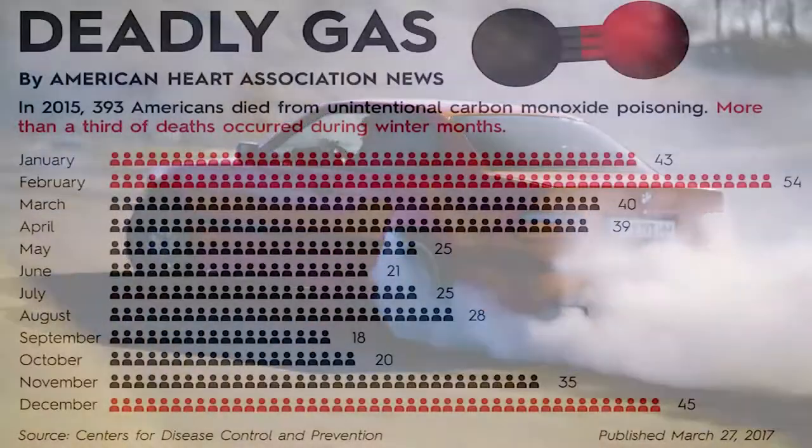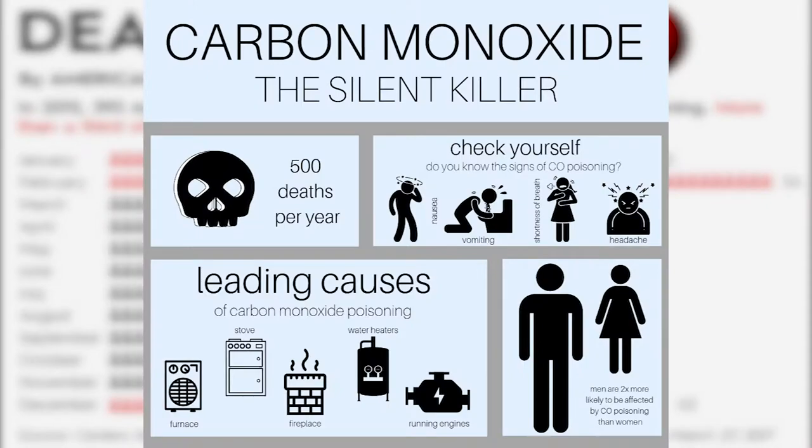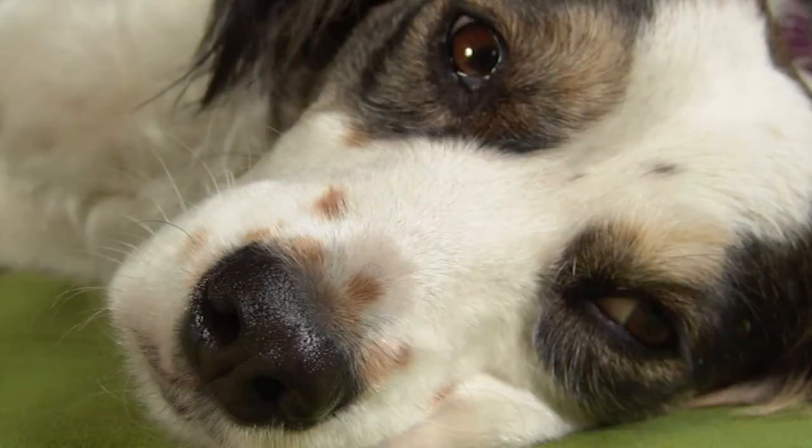Carbon monoxide poisoning can be seriously dangerous for you and your dog. Thousands of lives are lost throughout North America as a result of carbon monoxide poisoning. And unfortunately, animals are equally vulnerable to carbon monoxide as we humans are.